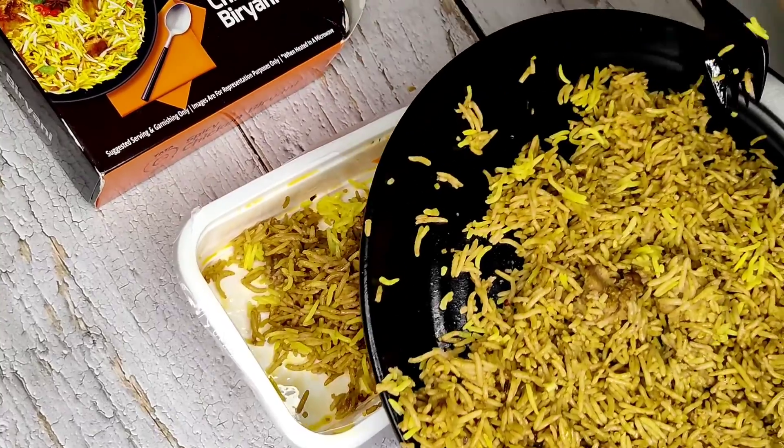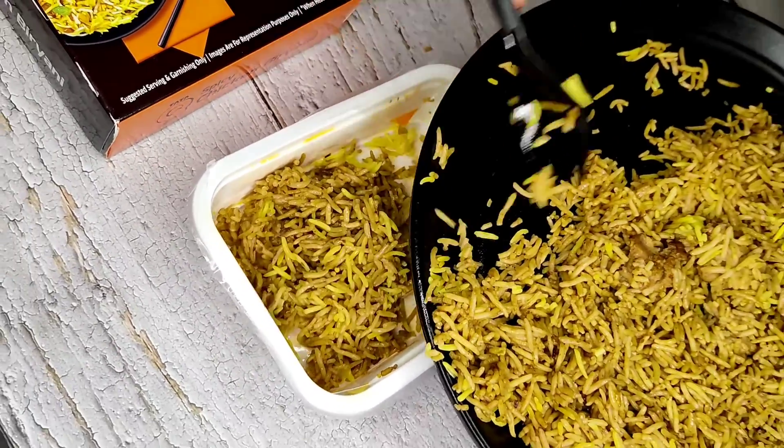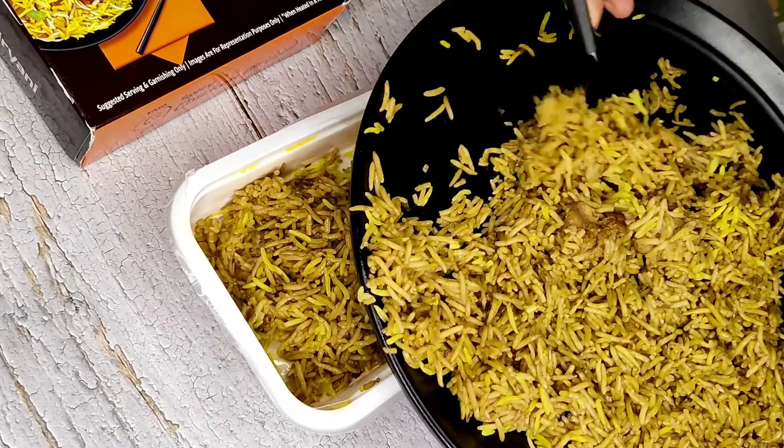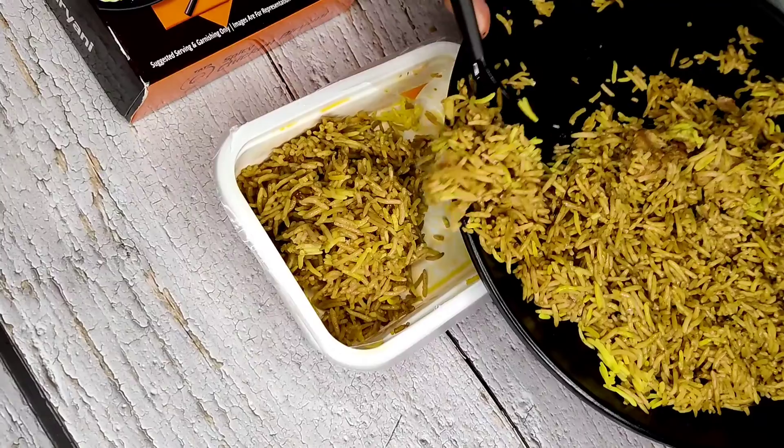We thought rather than throwing it away, we can feed it to the stray dogs nearby. At least they'll have a decent meal.